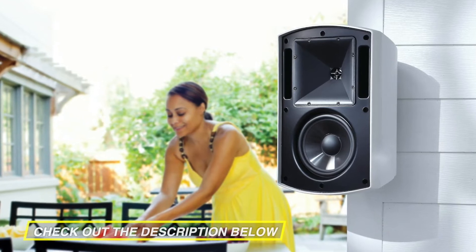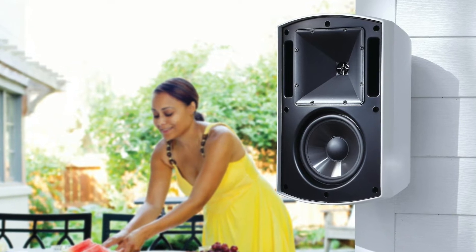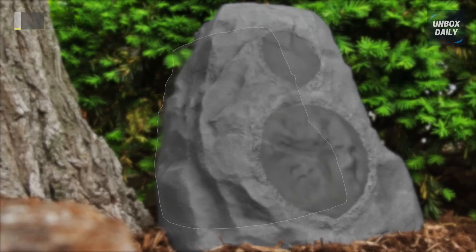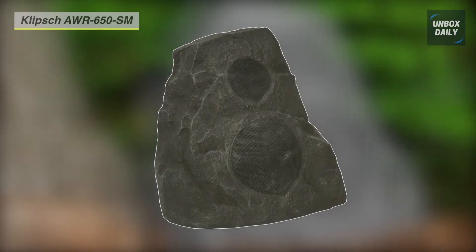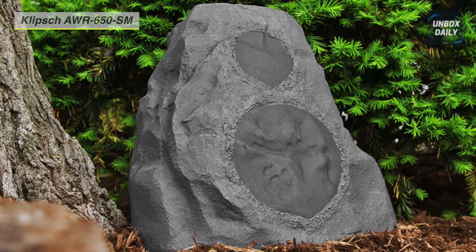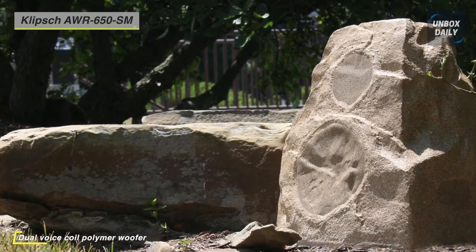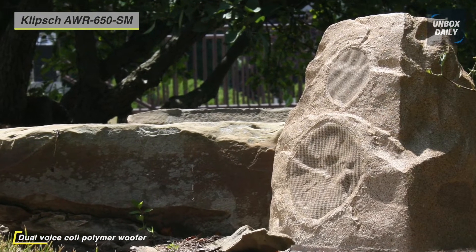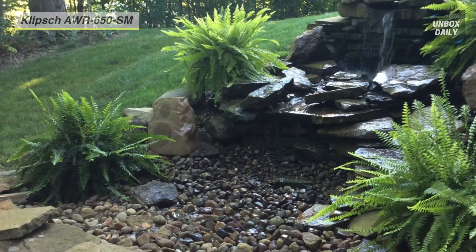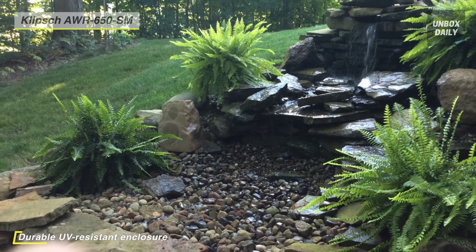Take a look at the description below to see all the featured products and their buy links. The AWR-650SM Granite Outdoor Rock Speaker from Klipsch is a passive audio speaker and outdoor decor element in one. It uses an all-weather speaker lineup that combines two 0.75-inch tweeters and a 6.5-inch woofer with an attractive yet durable faux stone finished enclosure. The fiberglass composite enclosure is weather resistant and UV treated to endure permanent outdoor installation.